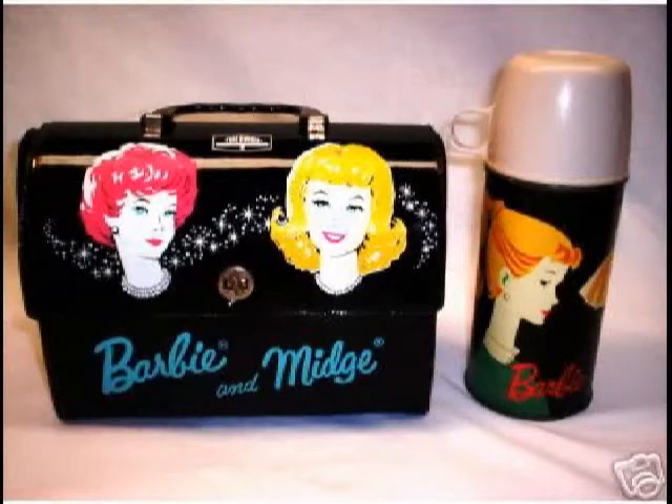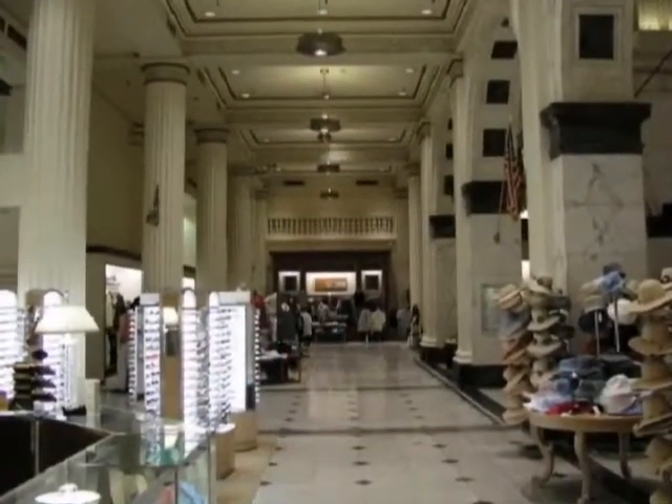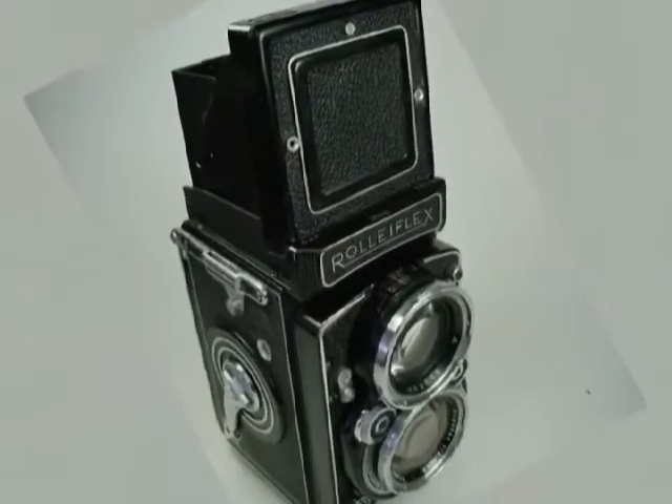Once your buyer clicks on your item, you are not competing with thousands of other products like you would find in a store. You have your buyer's undivided attention. Your buyer is viewing your item exclusively.